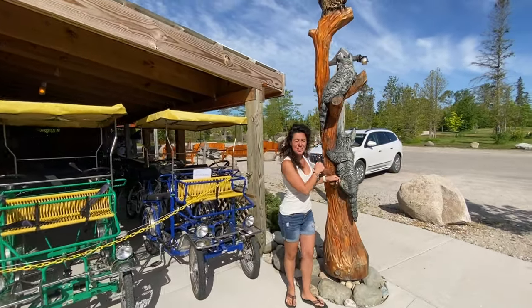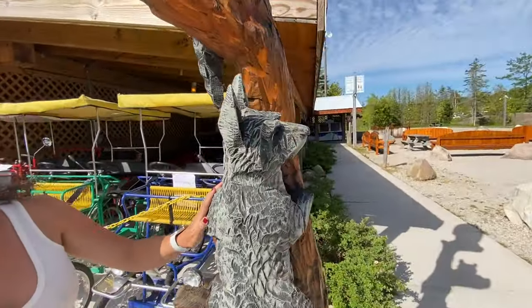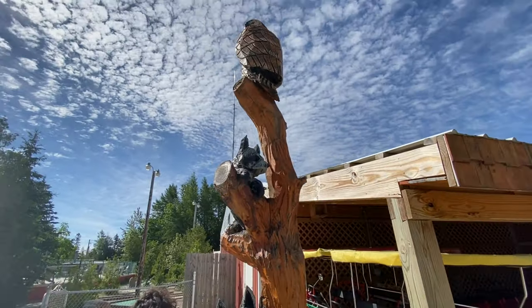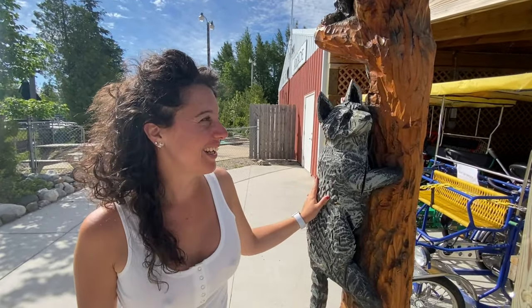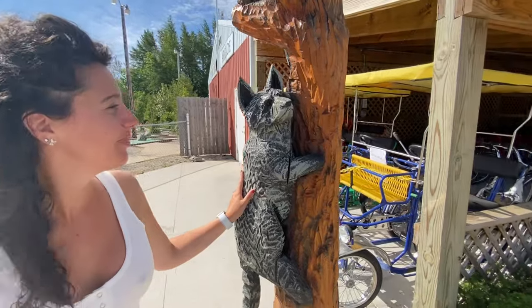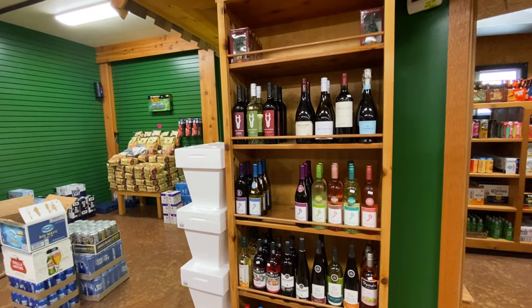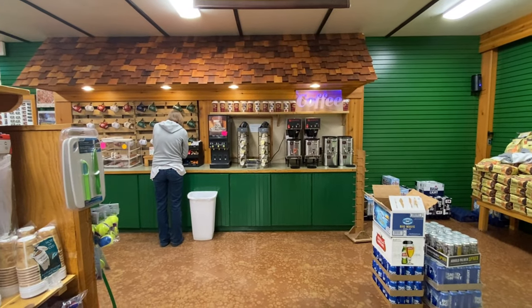One of the campers was over here socializing with a raccoon — pretty cute! This is a wonderful campground. I love it. It's beautiful. Great bike rentals, and they've even got wine, coffee, and more at the store. How do you do better than that?